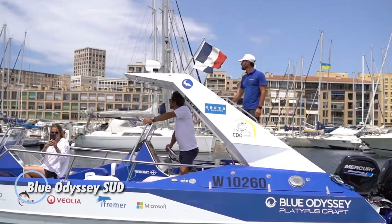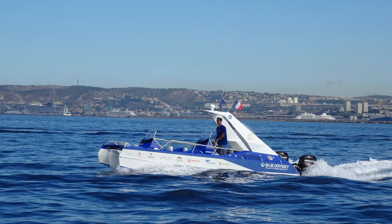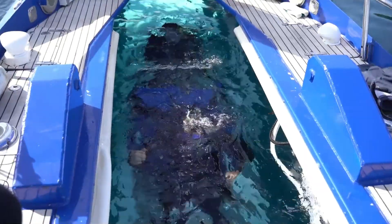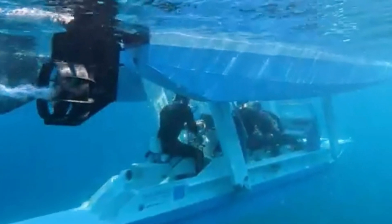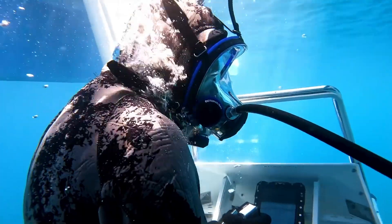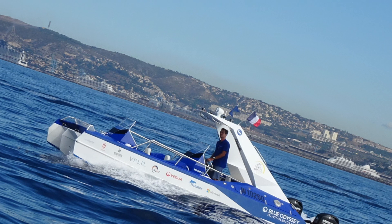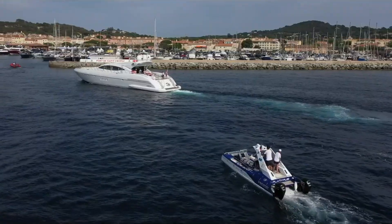Introducing the Blue Odyssey Sud, a new pinnacle in luxury watercraft. This exquisite vessel combines striking design with cutting-edge technology to offer an unparalleled experience on the water. Its sleek, aerodynamic profile not only captivates with its elegance but also optimizes speed and fuel efficiency for a superior maritime adventure. Beneath its stunning exterior lies a cabin crafted for comfort and indulgence, featuring the finest materials and modern amenities to elevate every voyage. Whether you're cruising the coastline or venturing into deeper waters, advanced navigation systems ensure a safe and precise journey. The Blue Odyssey Sud isn't just a boat — it's a symbol of refined luxury and high performance, delivering a seamless blend of sophistication and exhilaration for an unforgettable sea experience.